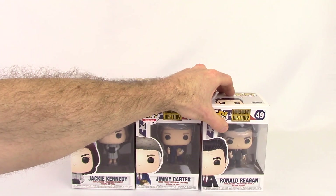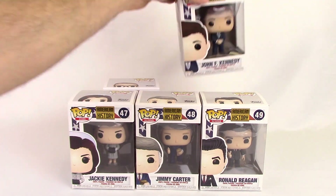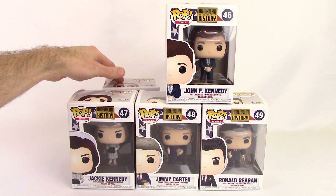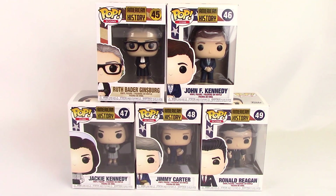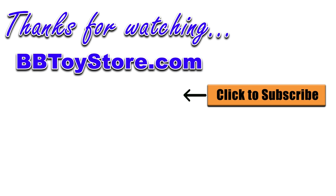And there you go — a nice quick video to show you these new American history pop figures. As always, thanks for watching. Be on the lookout for new Funko Pop and toy review videos right here from BBToyStore.com. I'll see you next time.